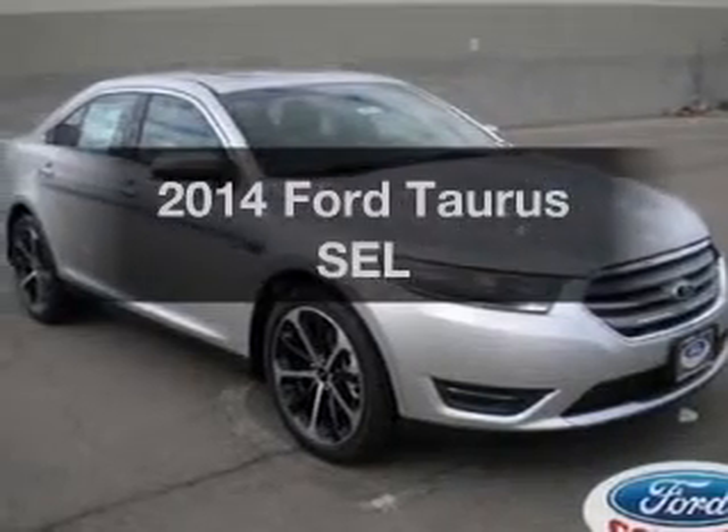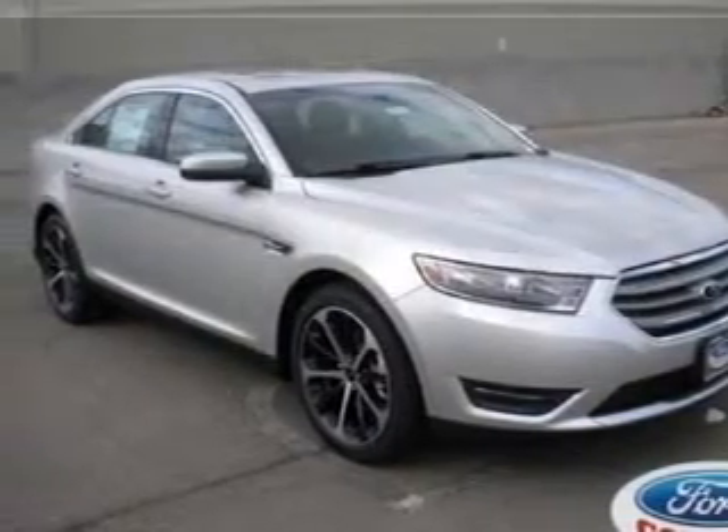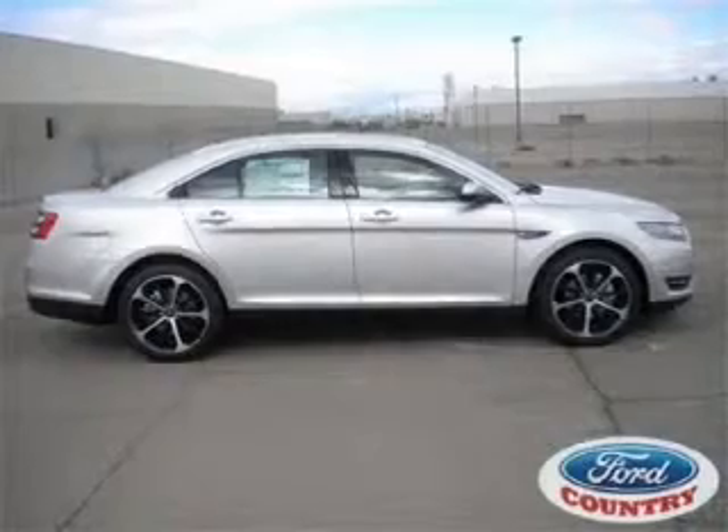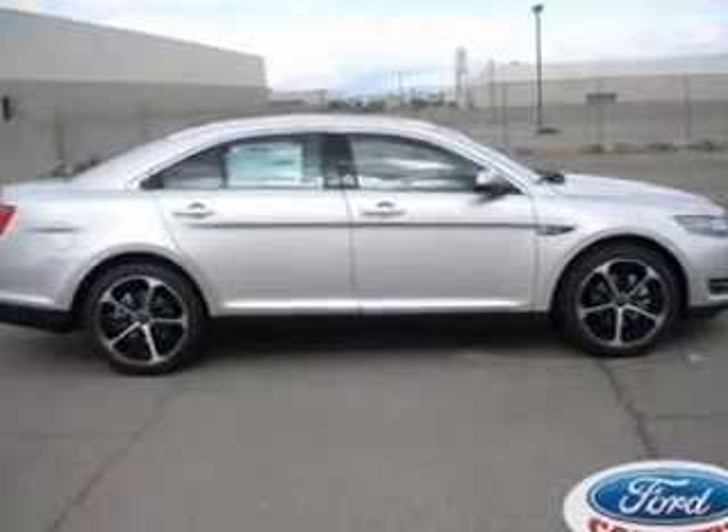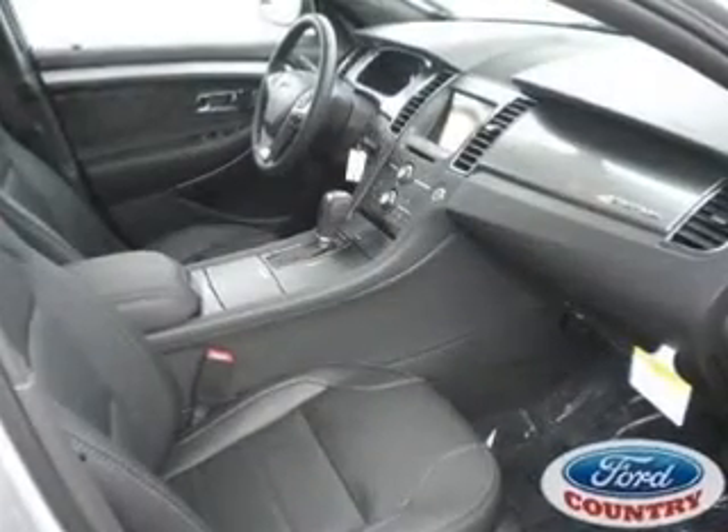The 2014 Ford Taurus. Travel the roads in style and comfort in this great vehicle. With a solid six-cylinder engine, the powertrain includes front wheel drive, driven by a six-speed automatic transmission.